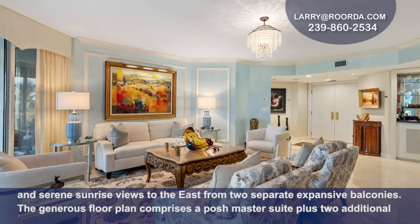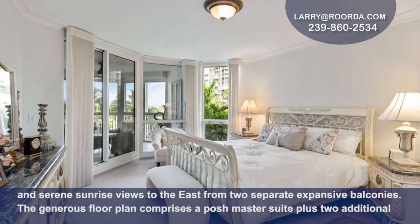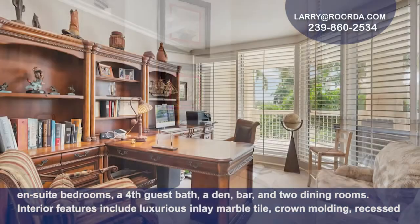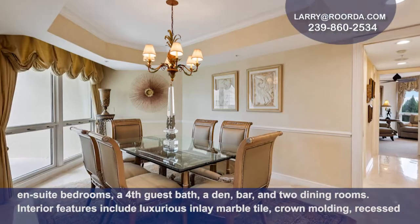The generous floor plan comprises a posh master suite plus two additional ensuite bedrooms, a fourth guest bath, a den, bar, and two dining rooms.